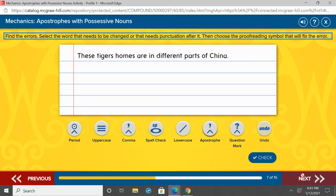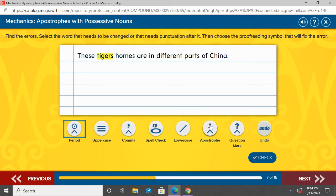Here we have 'these tigers' homes are in different parts of China.' I want you to point to the noun that we need to add possession to, and yell out where the apostrophe should go. We should be looking at tigers — tigers' homes, the homes belong to the tigers. But tigers is plural, we're talking about more than one tiger. We already have an S, so all we have to do is add the apostrophe at the end. If it's plural, we just add an apostrophe. If it's singular, we do the apostrophe S.